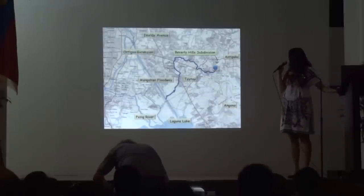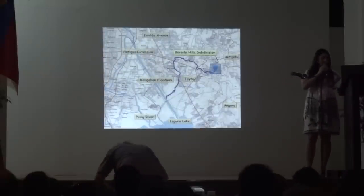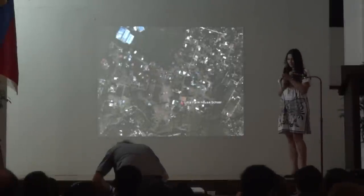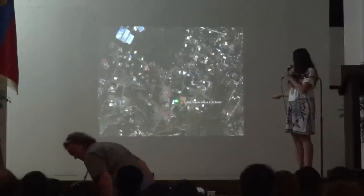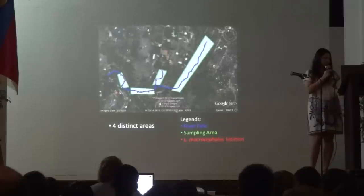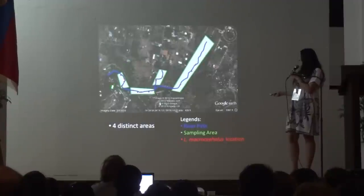You can find the river in Beverly Hills subdivision in Tai Tai, Rizal. That's the area we studied — it's around three kilometers long. This is the 7th Avenue of the subdivision in Beverly Hills, this is the preschool area for our school, and this is the outline of the river. We divided the river into four sampling areas: the first, second, third, and fourth.